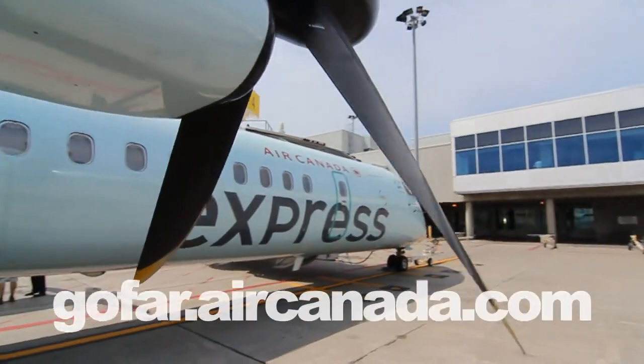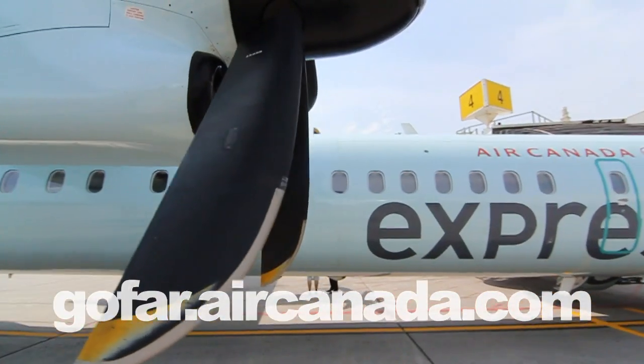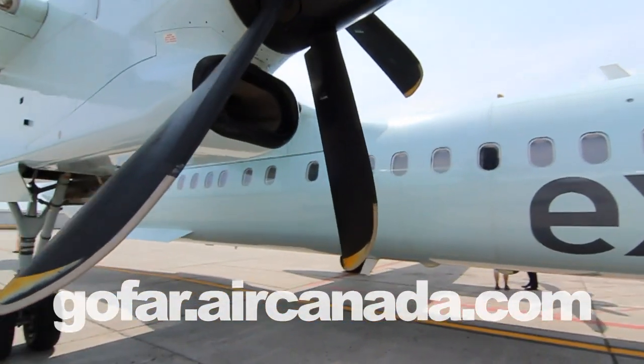For more information on this flight or more Travel Unraveled episodes, visit gofar.aircanada.com.